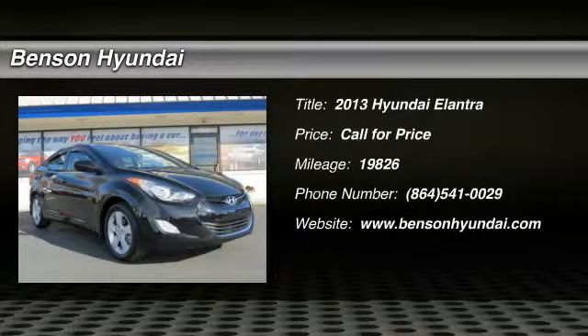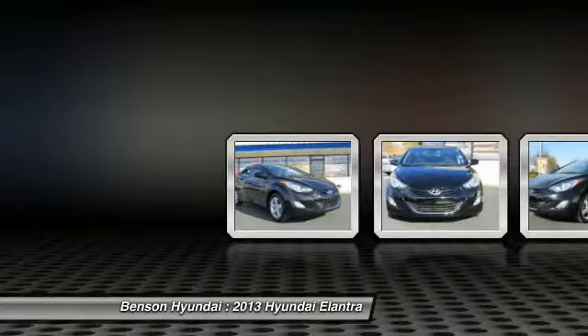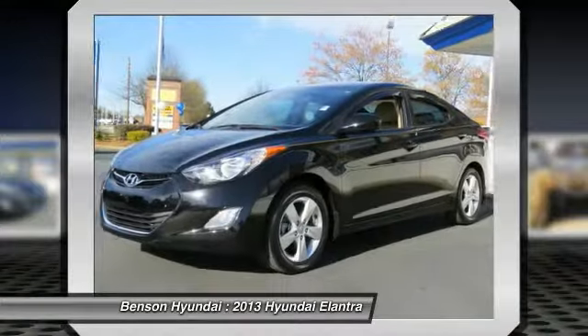The 2013 Elantra. The Elantra boasts the most interior room in its class and gets an exceptional 35 miles per gallon. With its luxurious standard features, the Elantra is an easy choice.